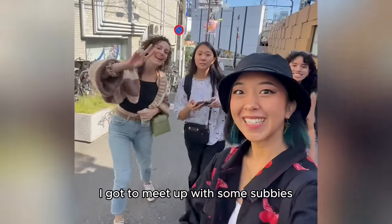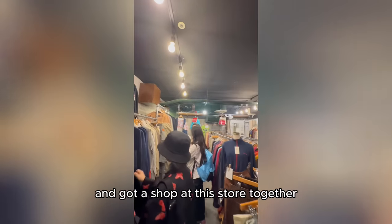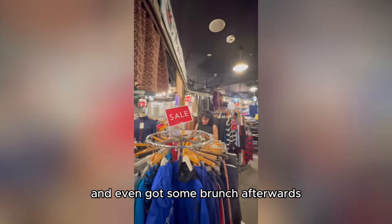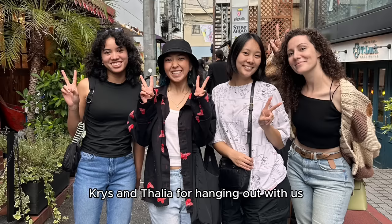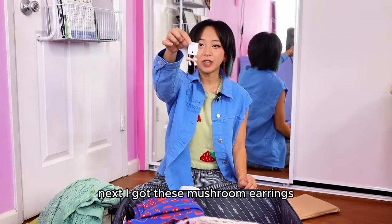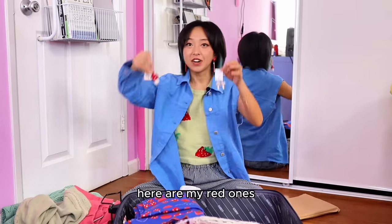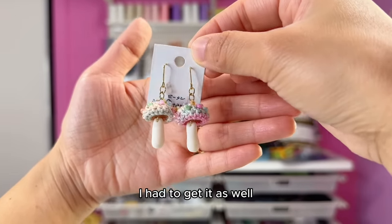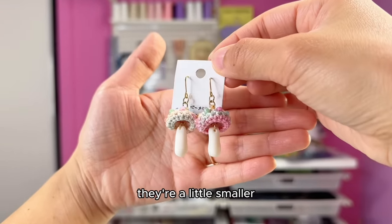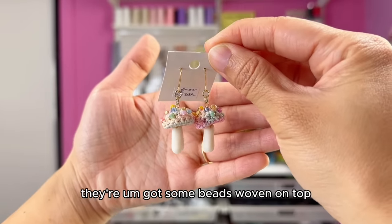On this day I got to meet up with some subscribers who were also in Japan — we planned a little hangout, shopped at this store together, and even got some brunch afterwards. Shout out to Noemi, Chris, and Tylea for hanging out with us. Next I got these mushroom earrings — I just have a thing for mushrooms. Here are my red ones, and when I saw these I had to get them as well. They're a little different, a little smaller, and they've got some beads woven on top.